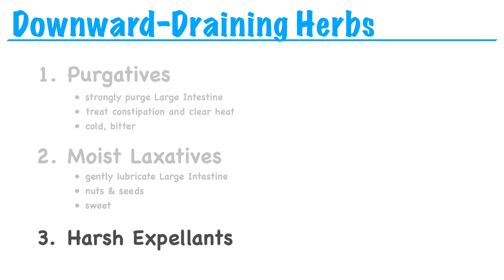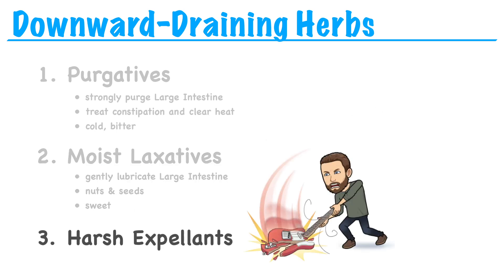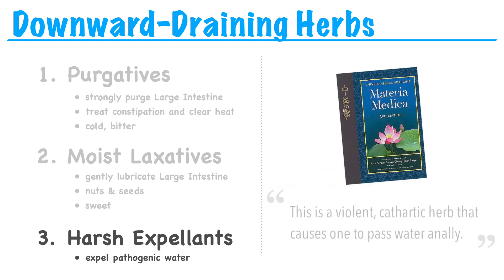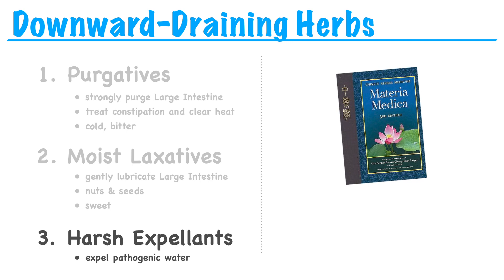Harsh expellants are harsh, and they expel. With these herbs, we're not actually treating constipation. These herbs are used for pathogenic water accumulating in the upper body, for things like pleurisy and ascites. For example, with gansui, Bensky says this is a violent cathartic herb that causes one to pass water anally. So we're quickly draining pathogenic water through the large intestine.